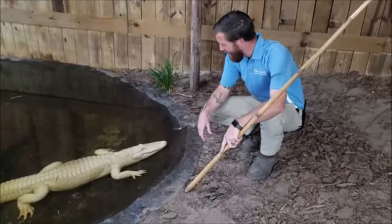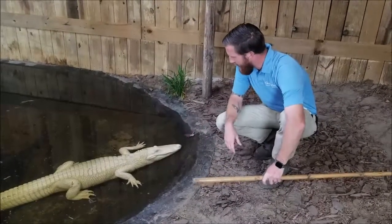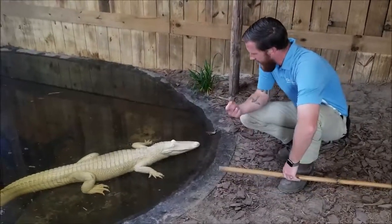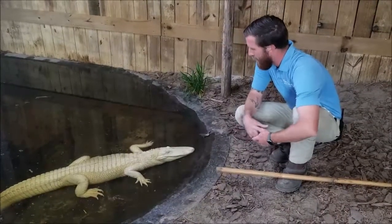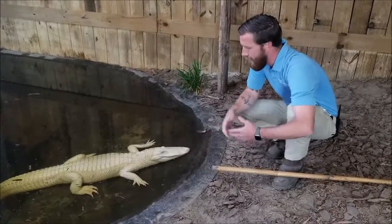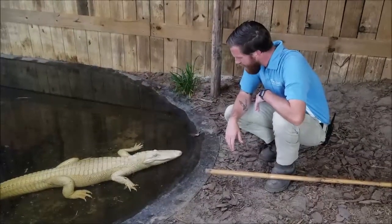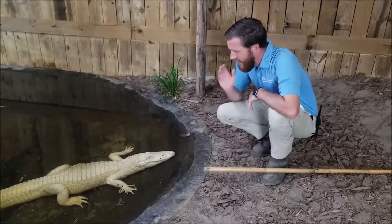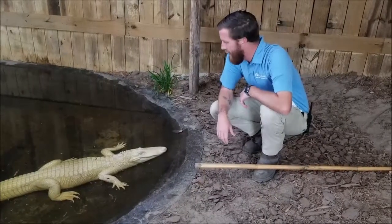Another sense that alligators have involves integumentary sensory organs. They're pretty hard to tell on an albino alligator, but they have these small dots lining their top and bottom jaws. Those dots are actually little pressure sensors that can detect when fish or mammals or anything are swimming by their pond or drinking out of the water, and they can use that to locate prey when they are underwater. They'll rest just below the surface of the water, wait for something to come by, and then lunge up and grab it, using very quick short bursts of energy most of the time when they are hunting.